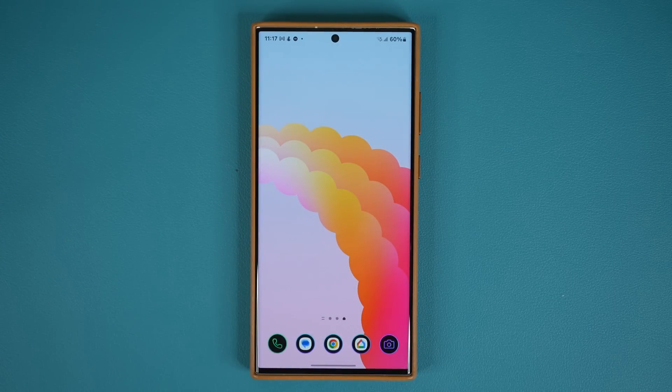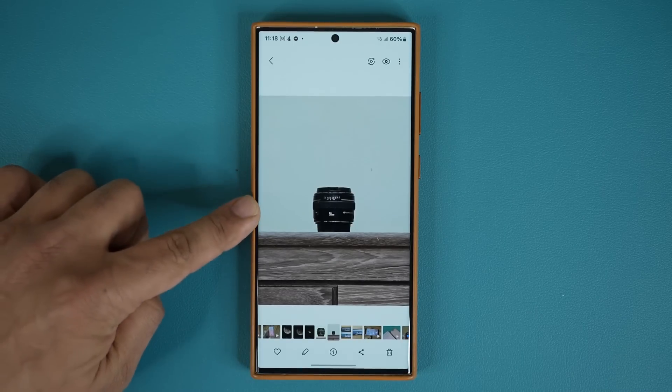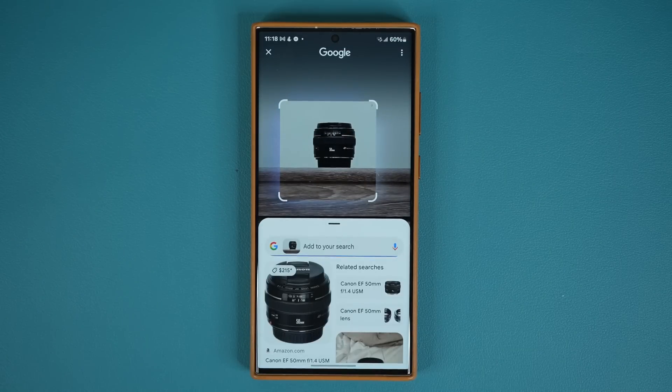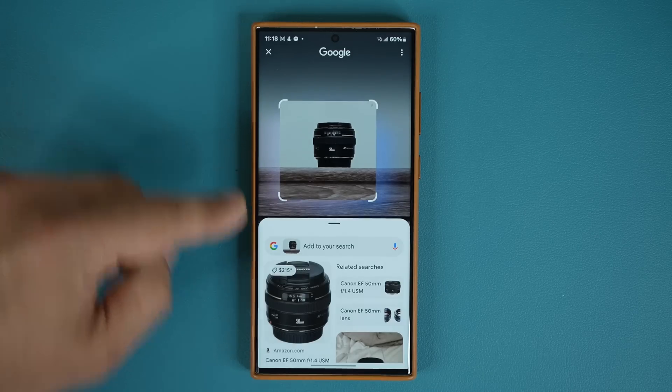You can circle anything you want — it doesn't have to be the home screen. For example, if I took a photo of a camera lens, press and hold, then circle to search, and it gets me information about that exact product. You can see right there — that is the camera lens I have.